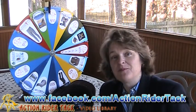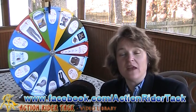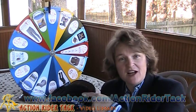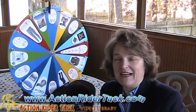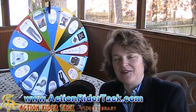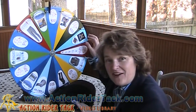We also have a lot of sponsors that help to make this day possible, giving you great prizes. We give you prizes as well — there are dollar amounts off on the wheel for purchasing something from actionridertack.com, and we also have discounts. But we have sponsors, so let me let you in on some of these sponsors.